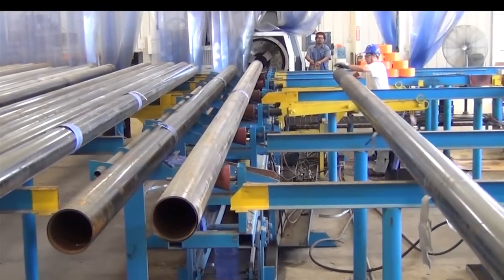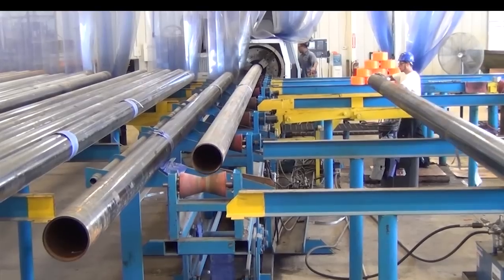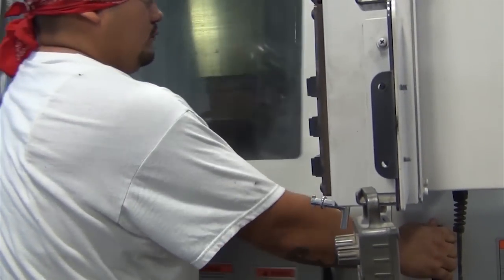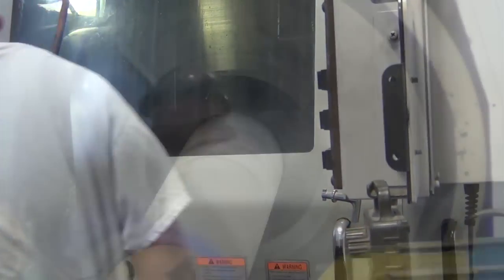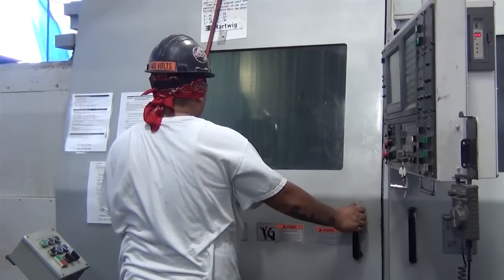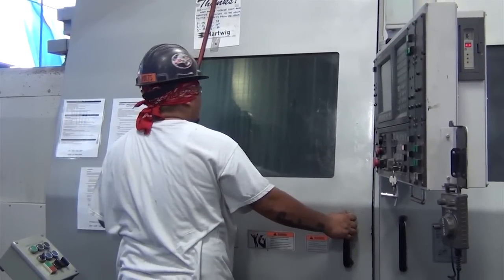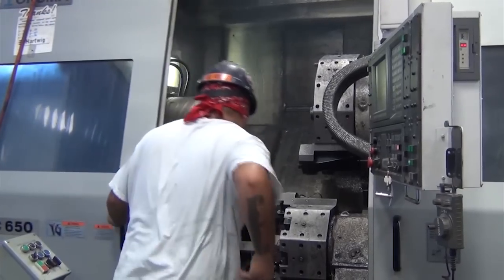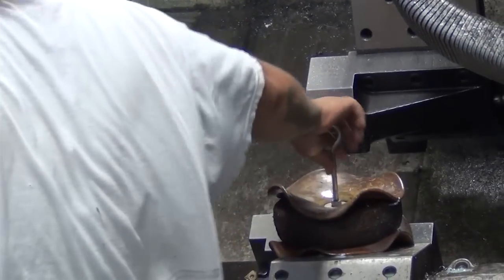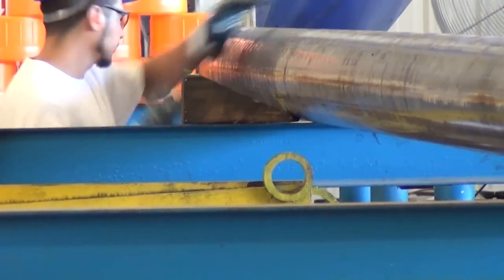LV Foster produces high quality, dimensionally accurate products for the OCTG market. We are a licensed API threader with the experience necessary to meet tough client specifications for OCTG pipe. Our experienced team threads API-certified pipe up to 14 inches in diameter to exact specifications on dual high-speed threading machines. The LV Foster plant utilizes advanced Okuma threading equipment to assure perfect match-up for tight sound joints.